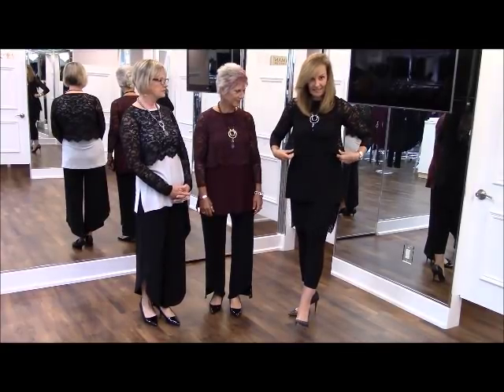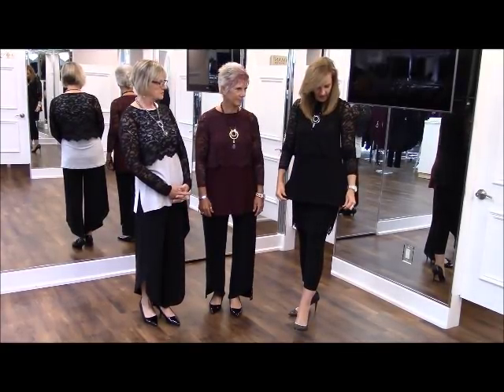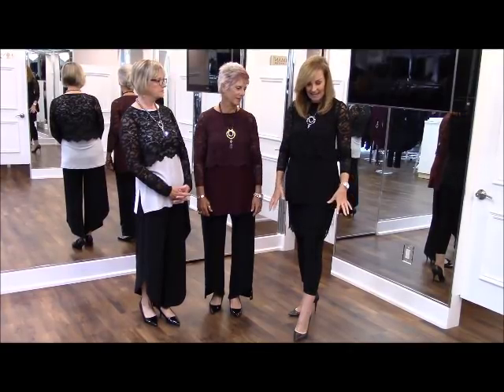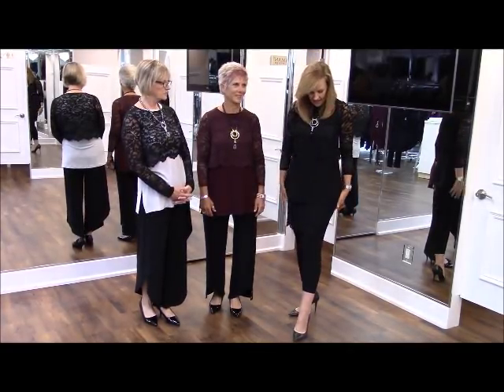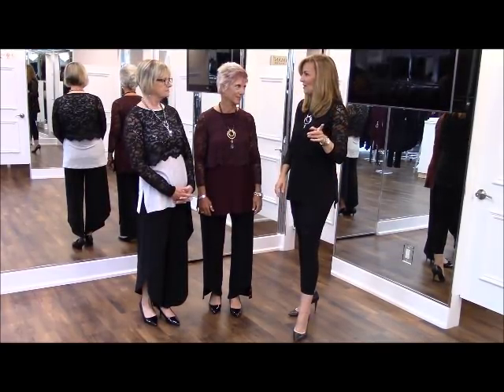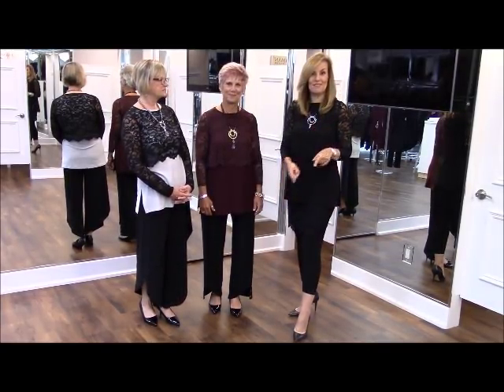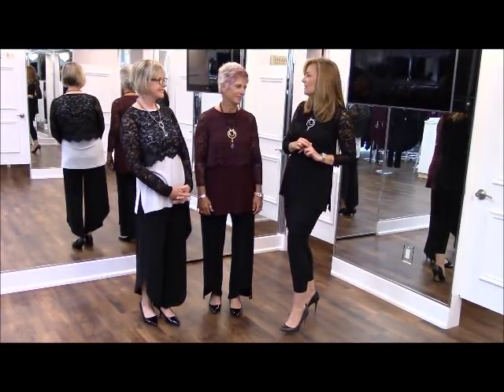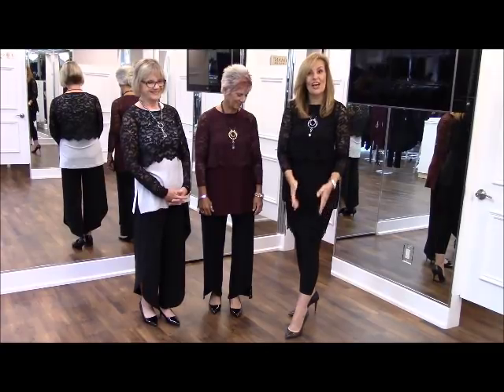I have on the black little shorty lace top with the high neck classic go-to tank, nicely vented. And then the stretch lace mini skirt — this is reversible and I'll show you that piece in a future segment so you can see what it looks like reversed.